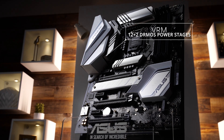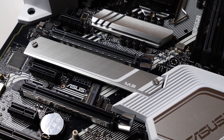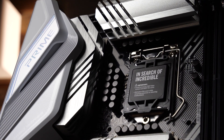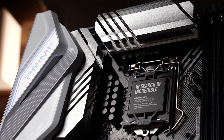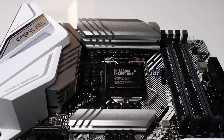Under those brushed aluminum heat sinks you'll find a 12 plus 2 teamed PowerStage VRM design with integrated circuitry that delivers a solid, efficient, and cool running foundation for 10th gen Intel Core CPUs. A six layer PCB underpins that VRM with plenty of copper for improved passive cooling.